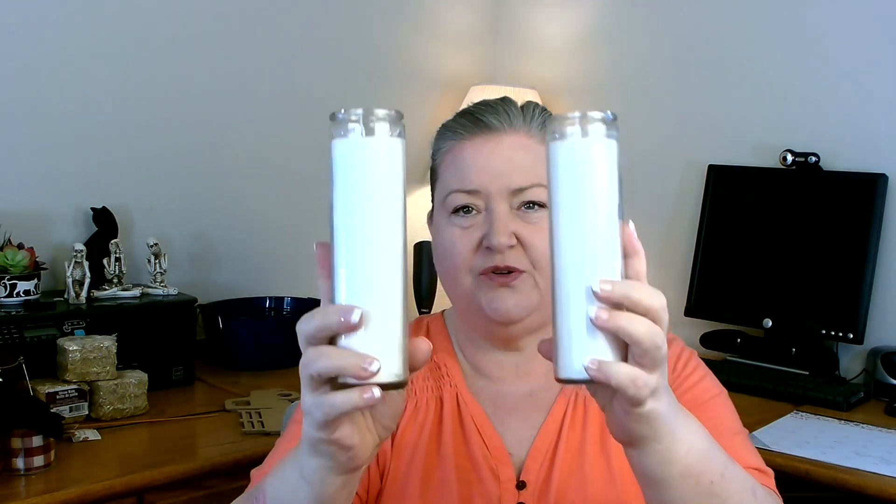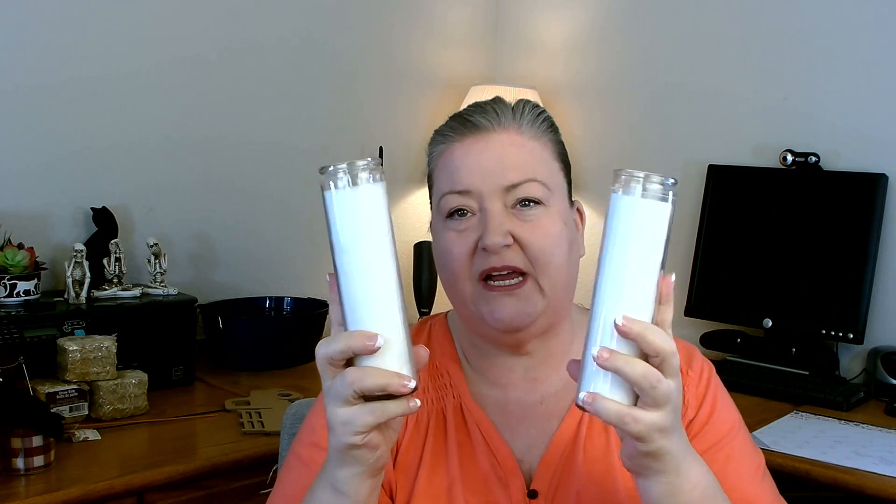Over in the candle section I picked up some plain white pillar candles — I'm planning a craft with these, so I grabbed two. If you can't find plain white ones, they do have some with a plastic coating that has designs on it — you can just cut the plastic and take it off to get your plain white candle underneath. Just make sure it's plastic and not a sticker on the wax.